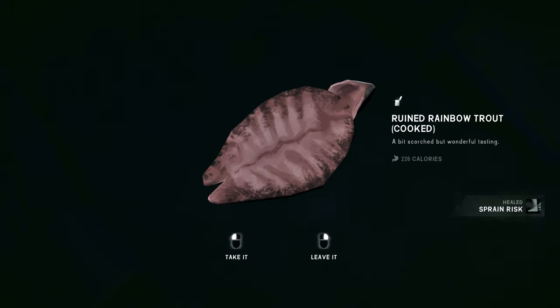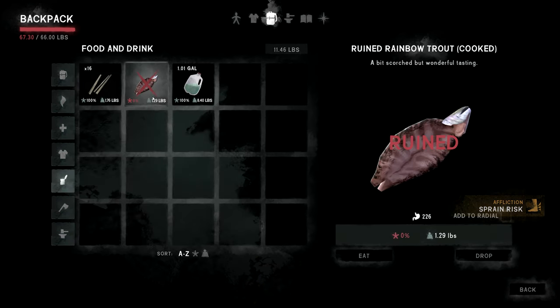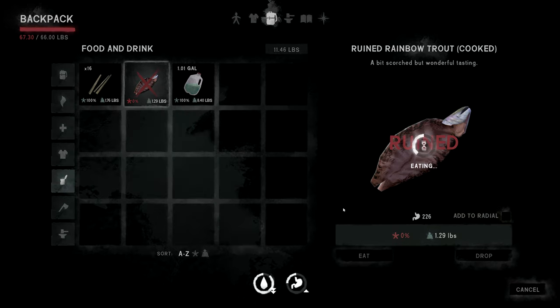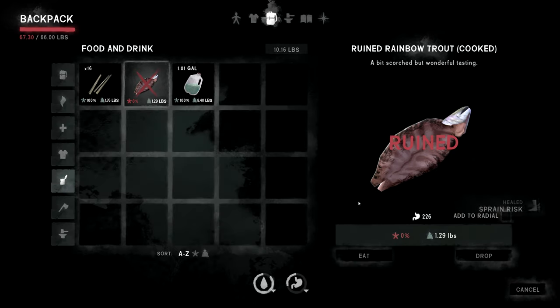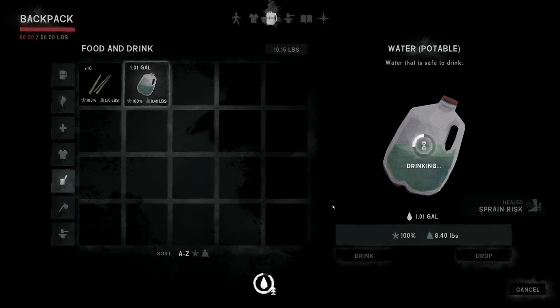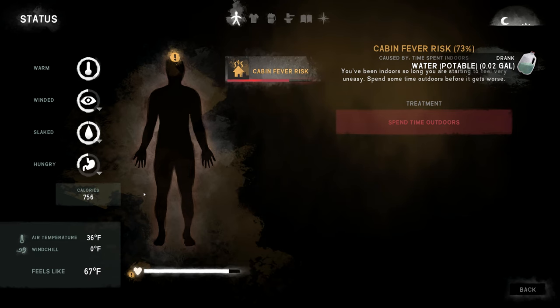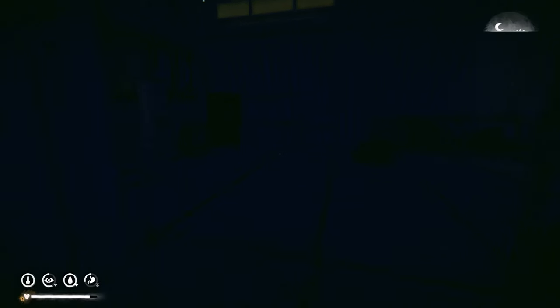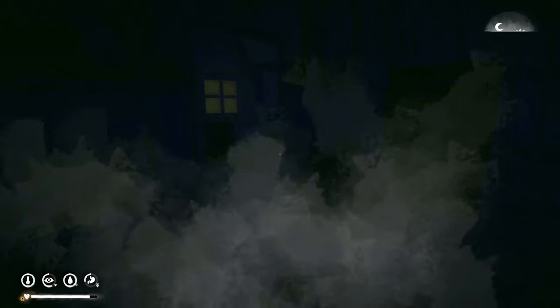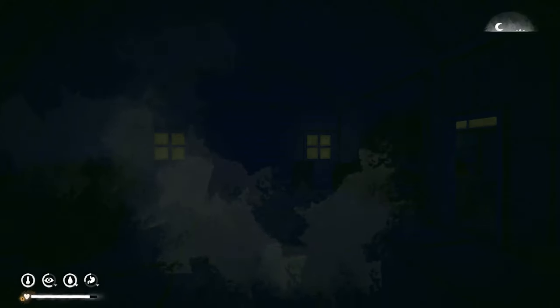Let's go ahead and eat some of this meat. The game keeps toggling between healed and not healed — eating from the correct spot in the menu. There we go. We should have about 750 calories. We're not super tired, so if the aurora comes tonight we might be able to finish the coat.